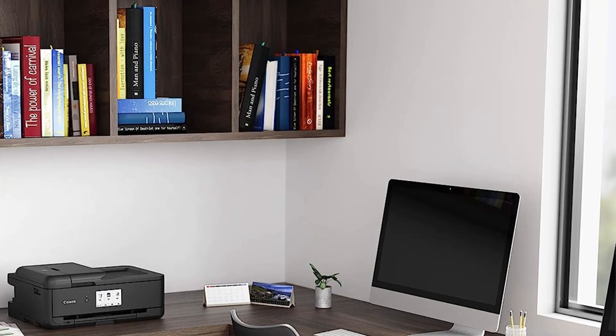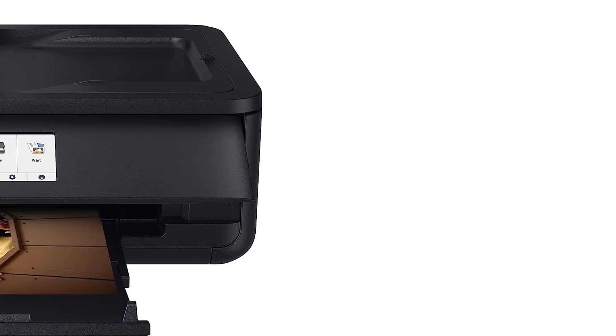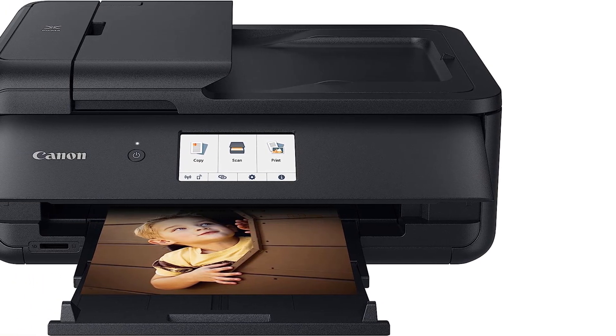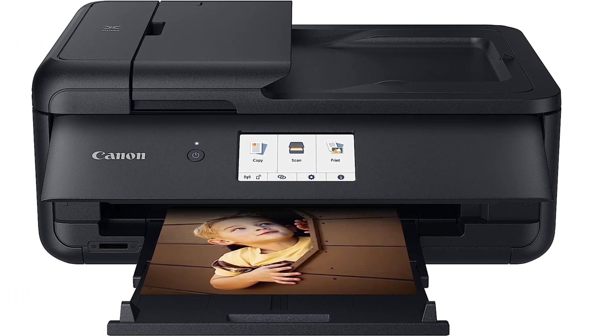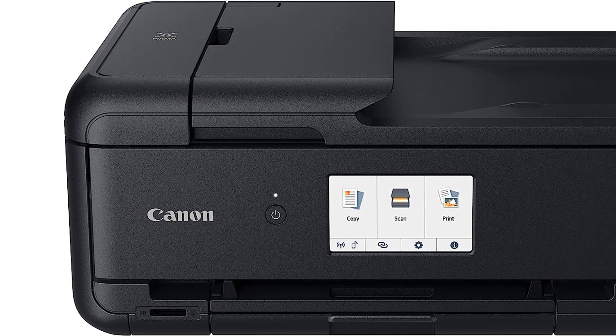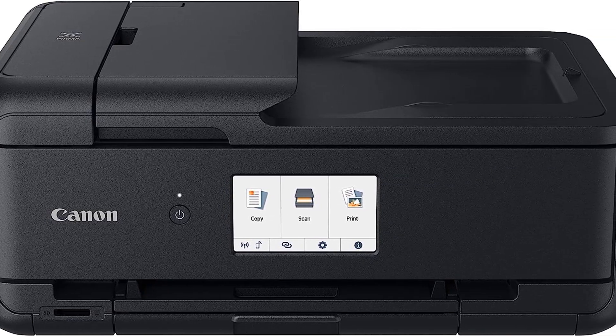Furthermore, the printer's capabilities extend beyond standard printing tasks. It comes with a range of useful features such as 11x17 inch paper support, booklet layout copying, oversized scanning, and an auto-document feeder for handling multi-page documents. These functionalities make the PIXMA TS9520 highly adaptable to various printing requirements and increase productivity.